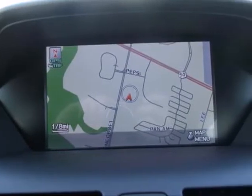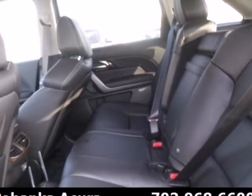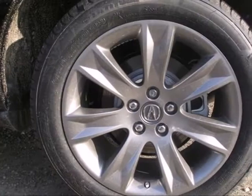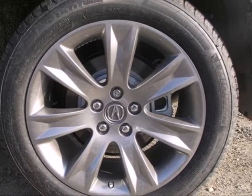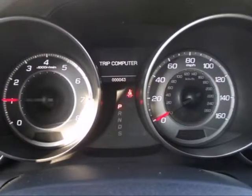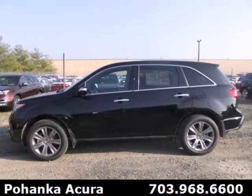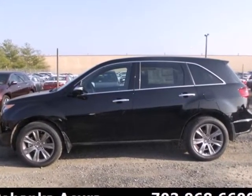With all of its luxurious design and space-efficient, versatile packaging, it stands out from most luxury crossovers so you can enjoy a thrilling driving experience. It'll also be quite comfortable with heated leather seats and multi-zone climate control. Bring the family over to check out this luxurious SUV today.